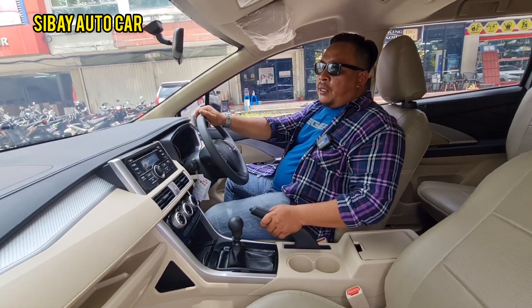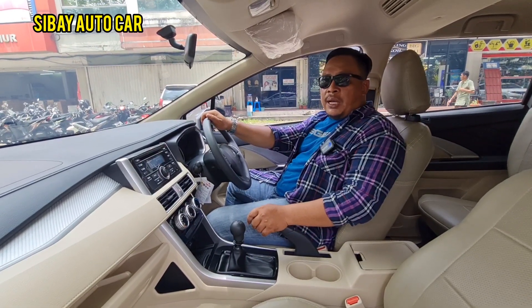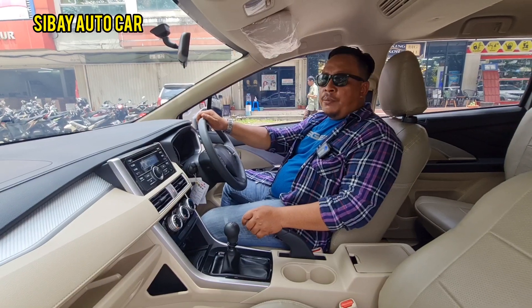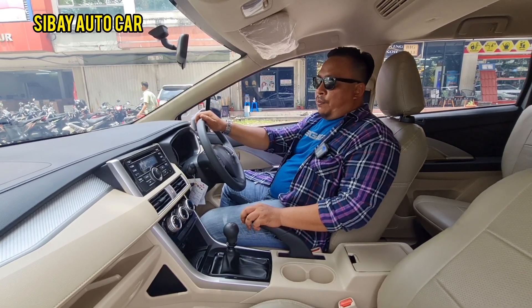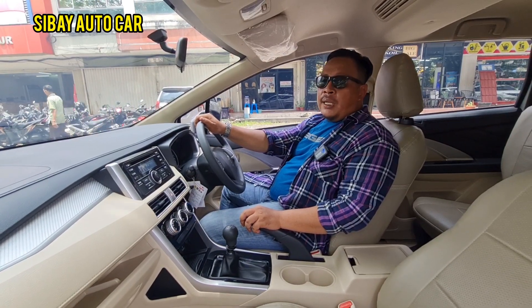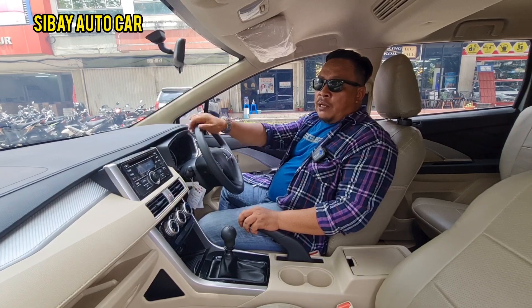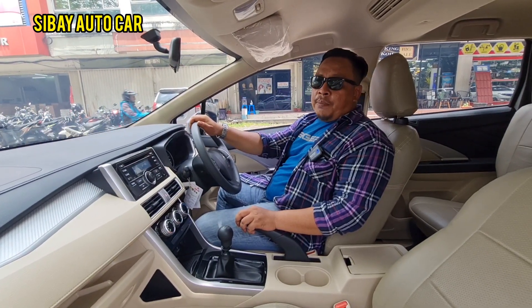We're opening the price at Rp195 million — that's the cash price, and it's negotiable. For credit, the down payment is Rp20 million — we can discuss and negotiate the DP. For Pontianak city area that applies; for outside the city the DP will be higher, above 20 million.